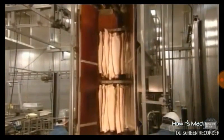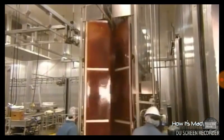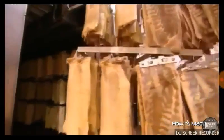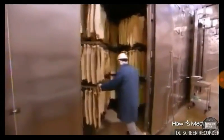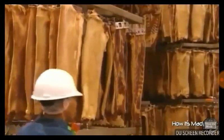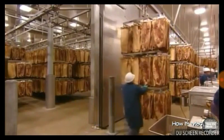Then it's into the drench cabinet for a shower in liquid smoke. As liquid smoke bombards the meat, it adds flavor and color to the surface. They transfer the pork bellies into a big oven. They spend about five hours in here, cooking at a low temperature, which allows the flavoring to permeate the meat. Now it's into a blast freezer for a quick chill down, then into another cooler for a couple of days.